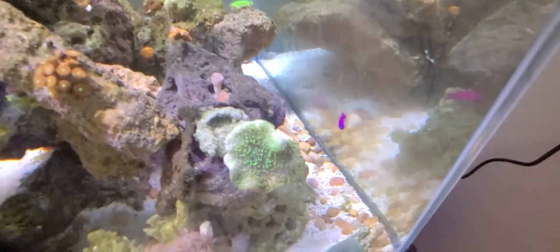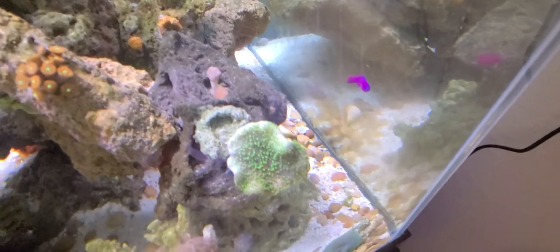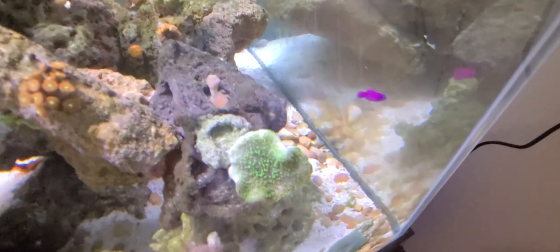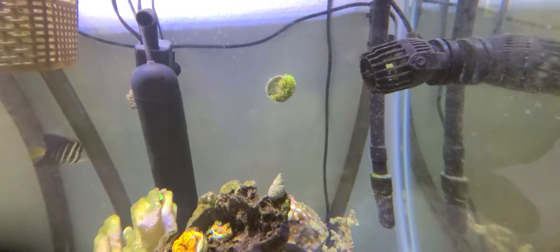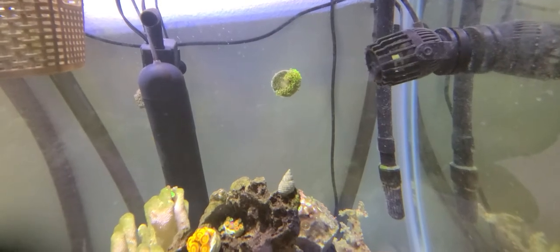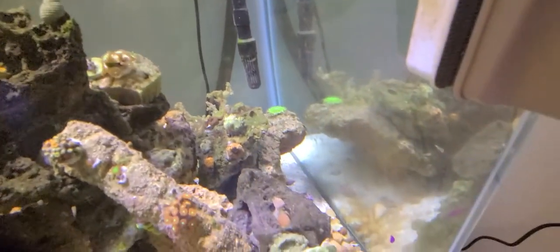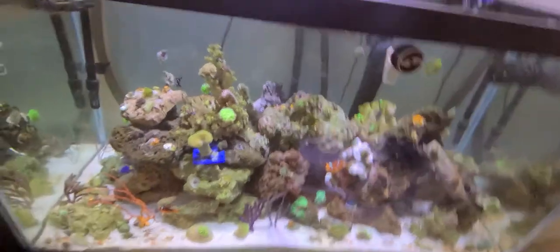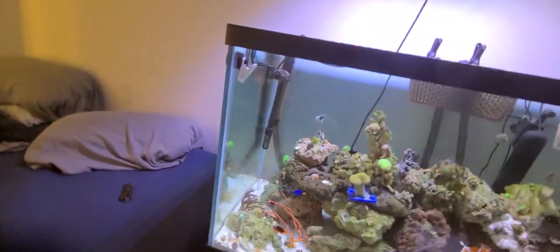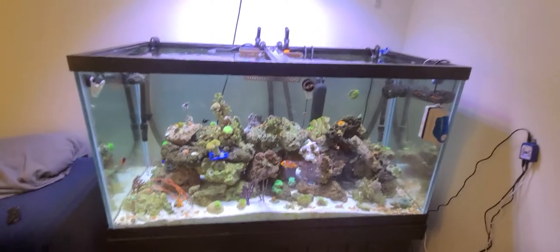Got a little purple fish — I'm not sure exactly what the name of that purple fish is, so it's gonna be purple fish for today. Got a thing of green star polyps up there and the sailfin tang is still swimming around doing good. Overall the tank is doing good.